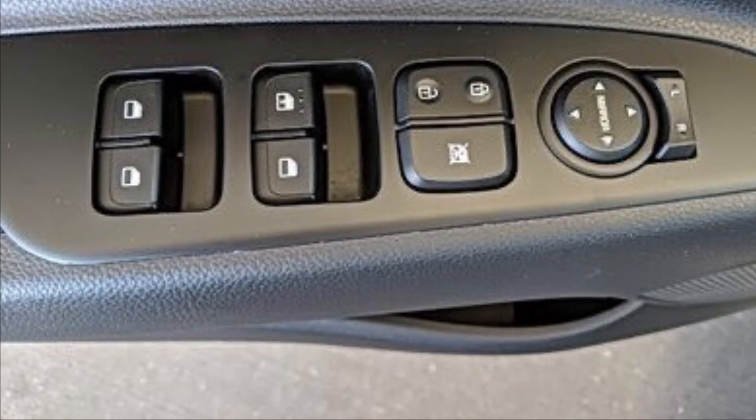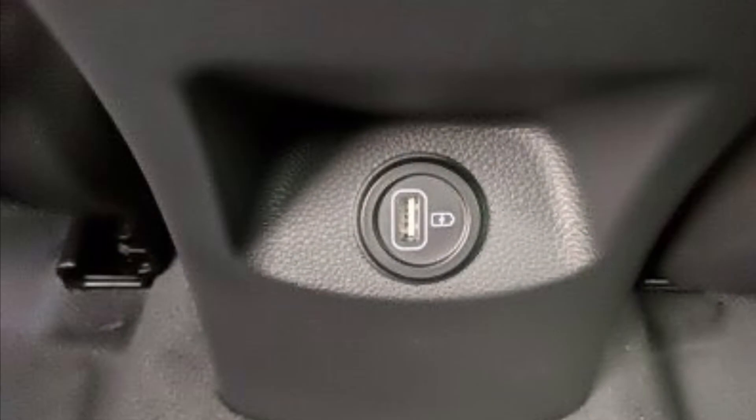You get lane keep assist with lane centering, automatic high beams, driver attention warning, and rear occupant alert, which are also added safety features on the Kia Rio.